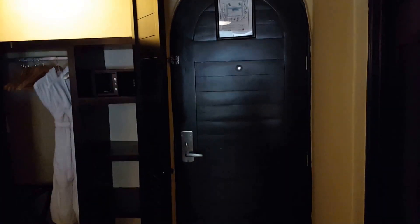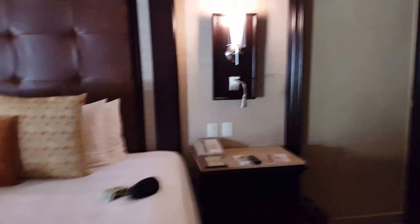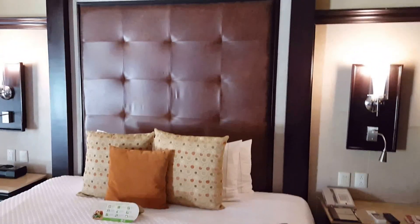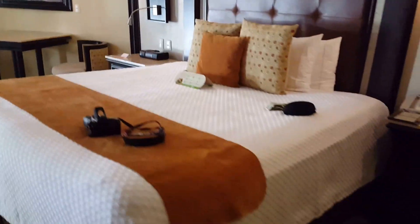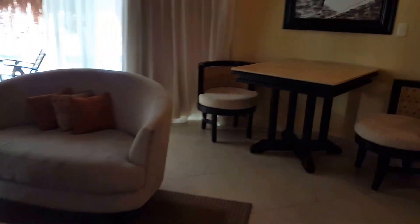Here we are at the El Dorado Royale Casitas. So this is just a quick little view of the room. It's really pretty. A little sitting area, eating area.